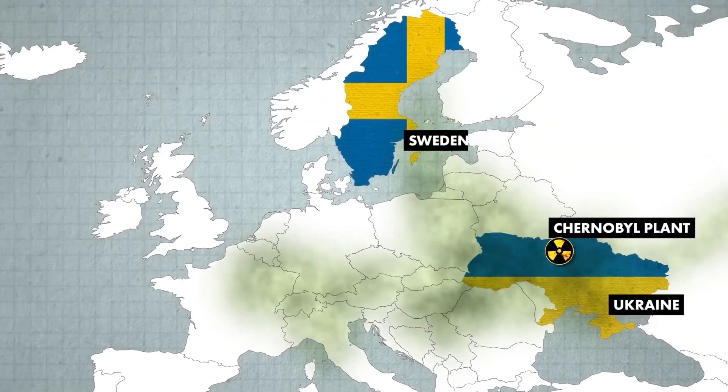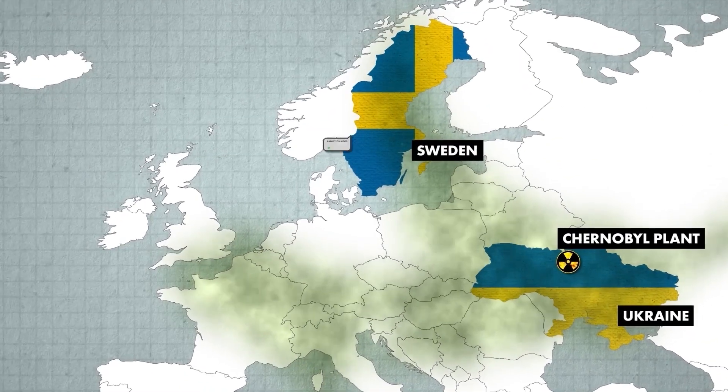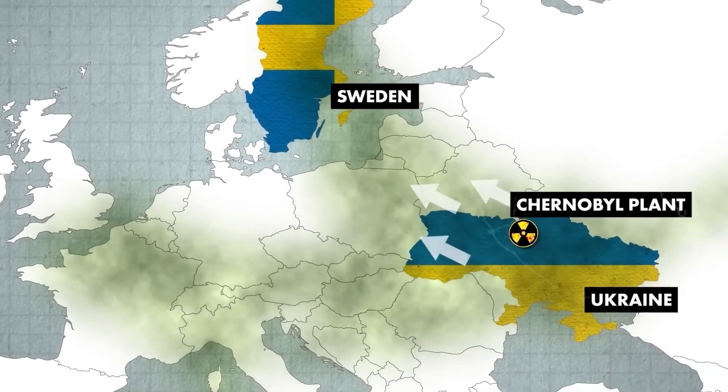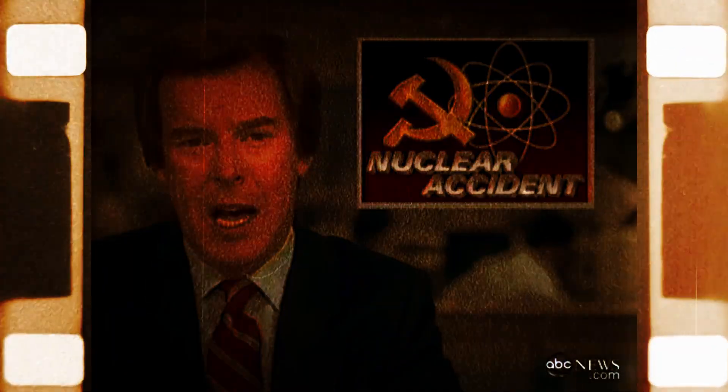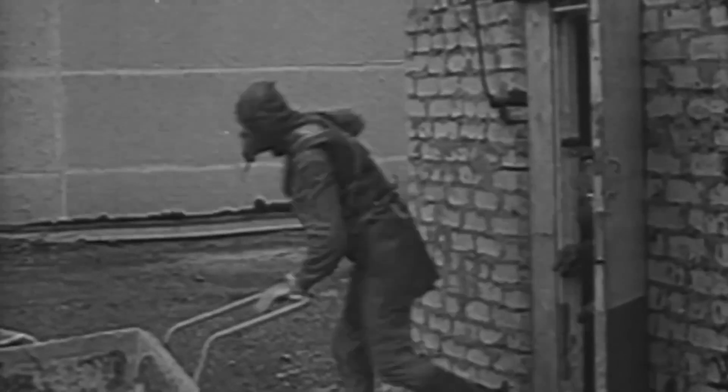Initially, the Soviet government tried to keep the disaster under wraps. However, high radiation levels were detected as far away as Sweden, forcing them to admit the truth. The world was horrified by the scale of the disaster. In the weeks that followed, thousands of workers known as liquidators were brought in to clean up the site.